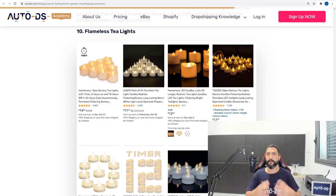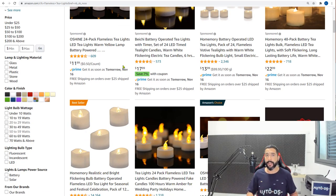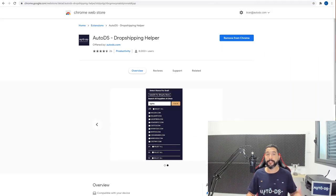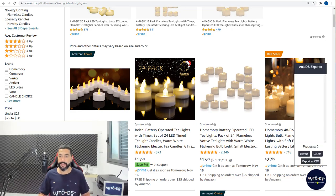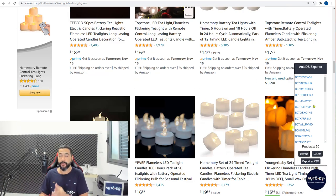Before wrapping up, I want to show you something that will save you a whole bunch of time when adding these products to your store. Adding 20 products from each product line could take hours or even a full day. The solution is to download the AutoDS Dropshipping Helper Chrome extension. Once installed, go to your supplier's product page, click the AutoDS circle at the bottom, and click the extract button — it will move 50 products from the page into the helper extension.